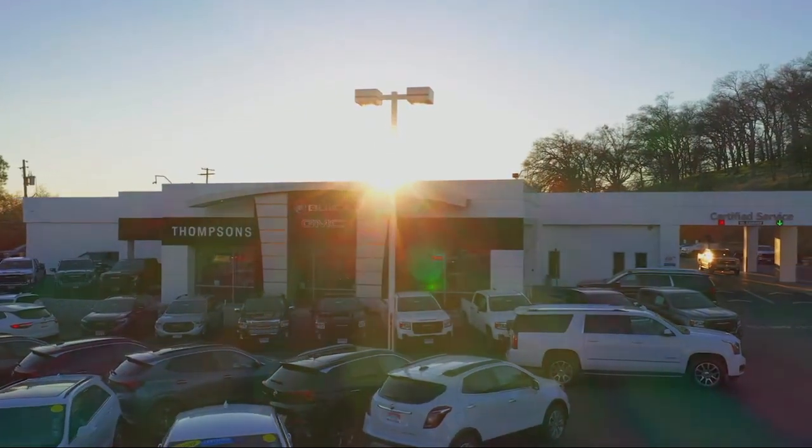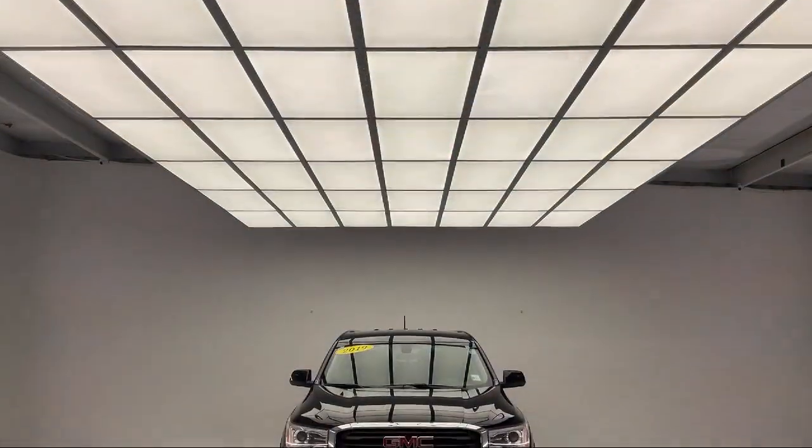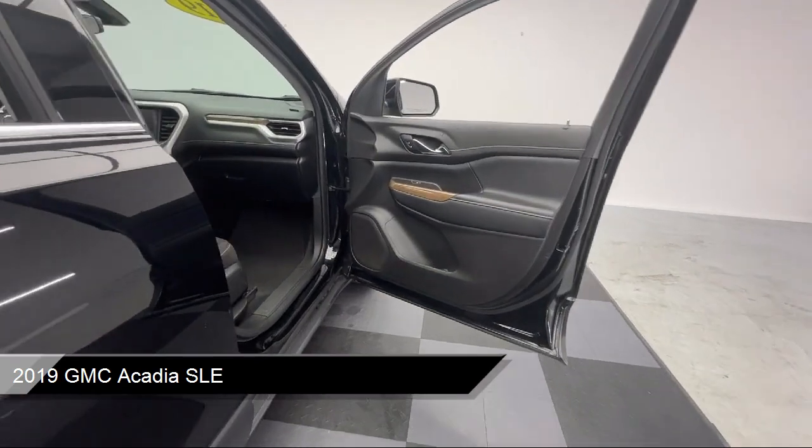Welcome to Thomson's Buick GMC, and here's a look at another one of our great vehicles for sale. It comes equipped with many standard and optional features, and has less than 45,000 miles on the odometer.